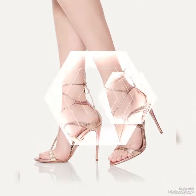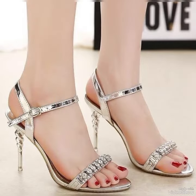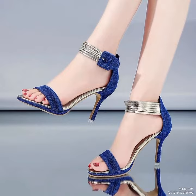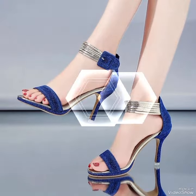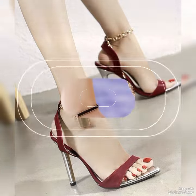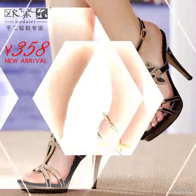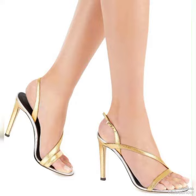Step out in style and comfort with our high heel sandals, perfect for elongating your legs and creating an illusion of height. The straps wrap delicately around your feet, providing support while showcasing your beautiful pedicure. Choose from a variety of colors and styles, from classic black to bold and colorful prints.